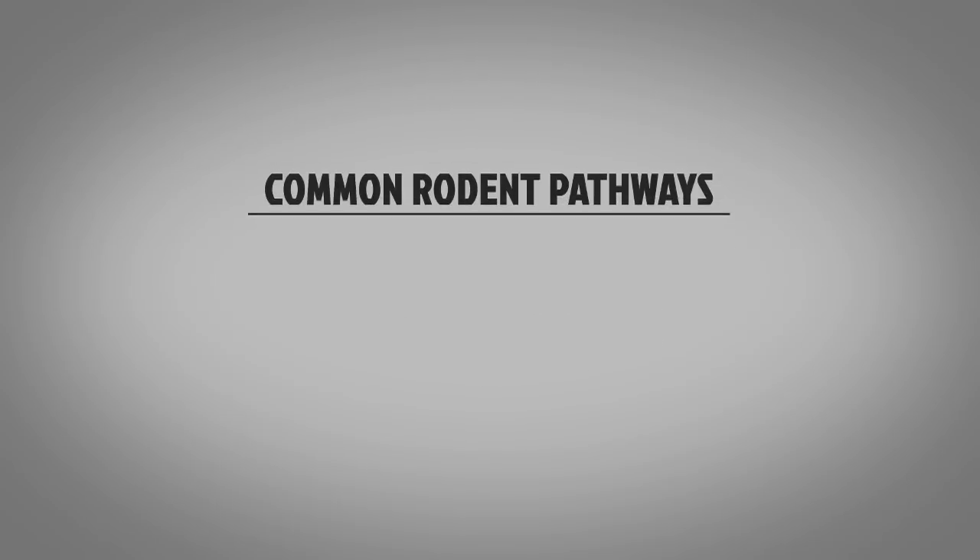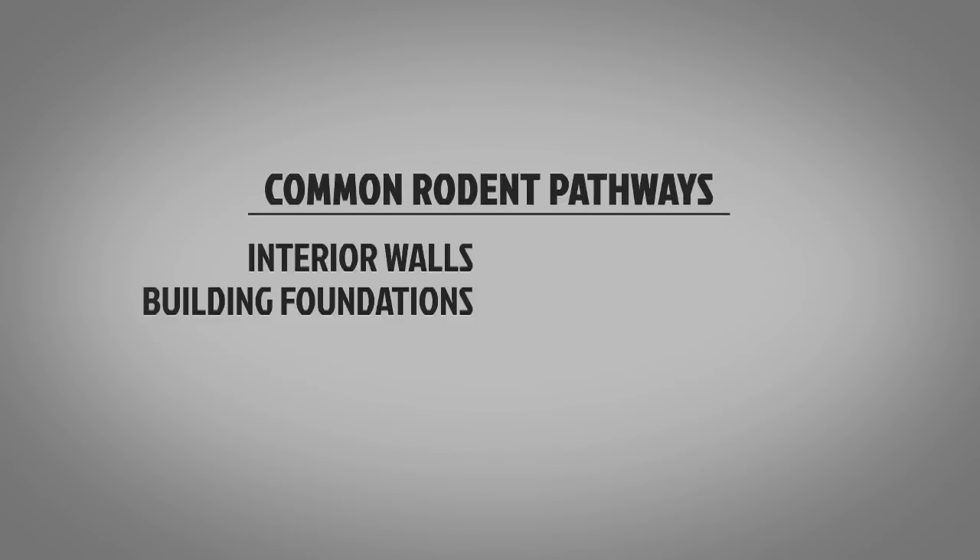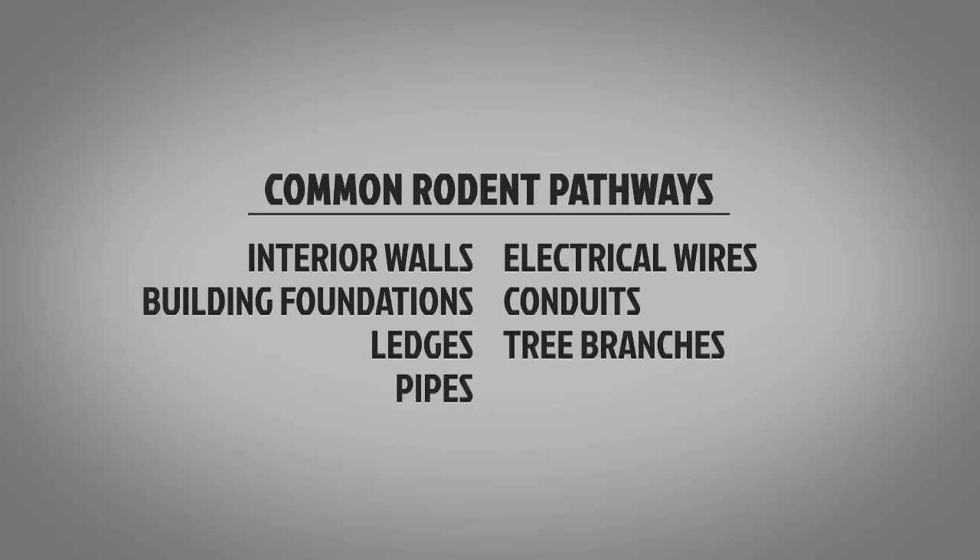Common rodent pathways are generally along interior walls, building foundations, ledges, pipes, electrical wires, conduits, tree branches, and fence rails.